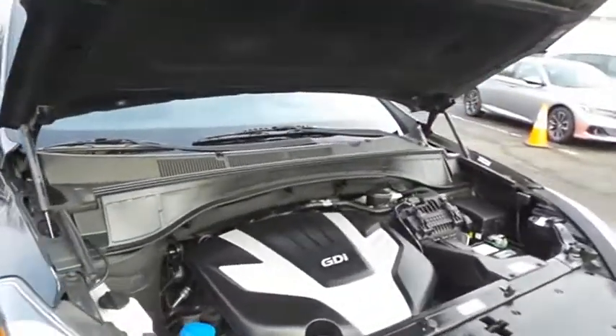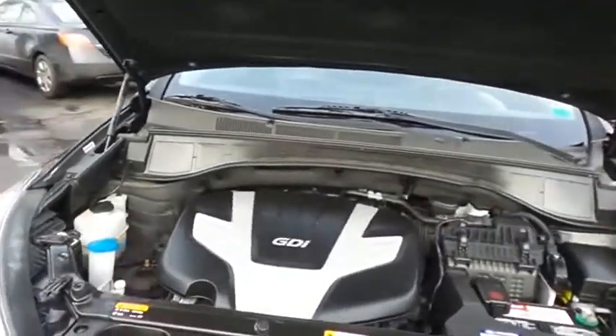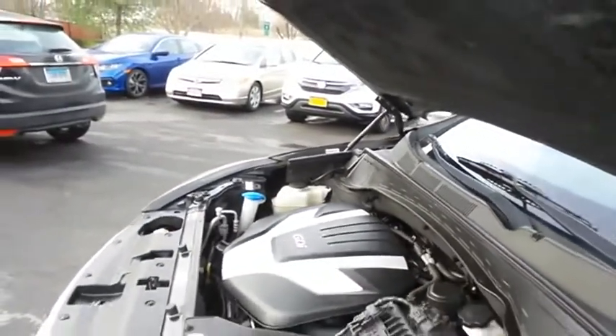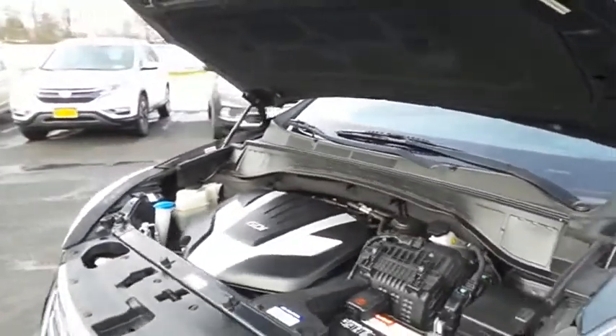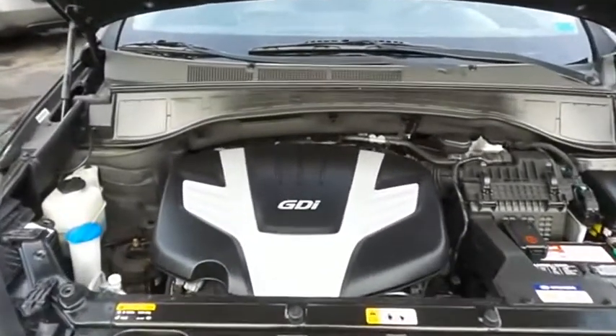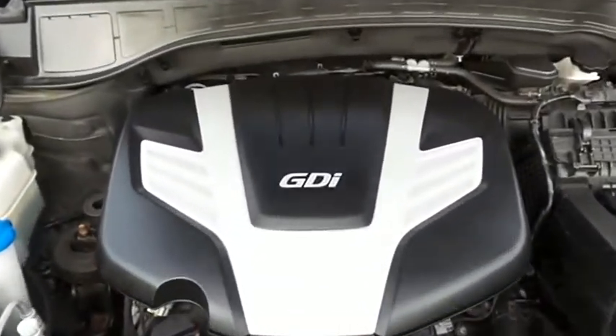The Hyundai 24-valve dual-overhead cam 3.3-liter GDI V6 engine is smooth and powerful and equipped with active eco-technology. It gets an outstanding 24 miles per gallon on the highway.